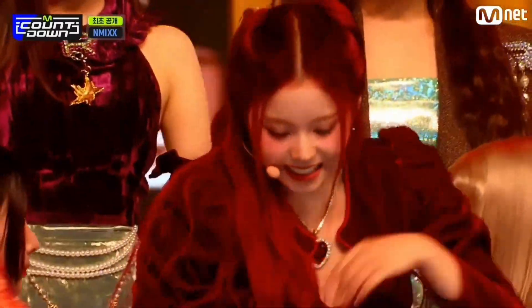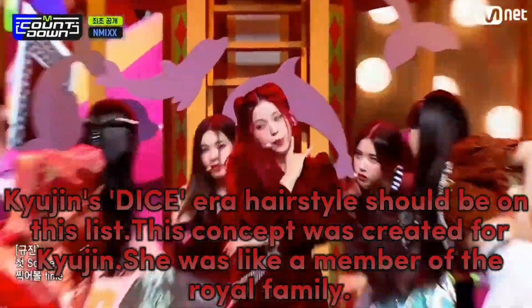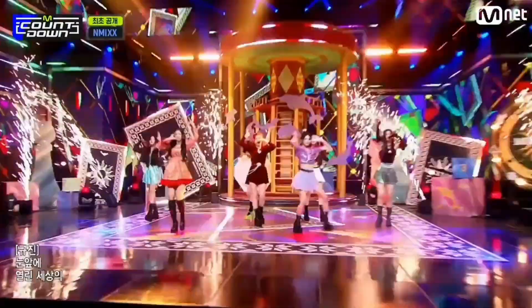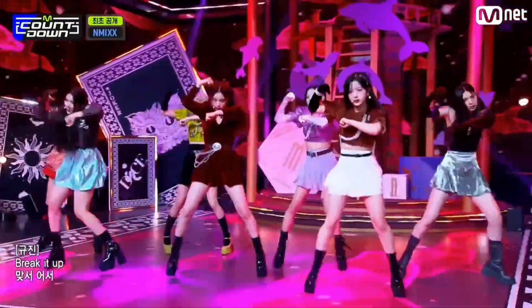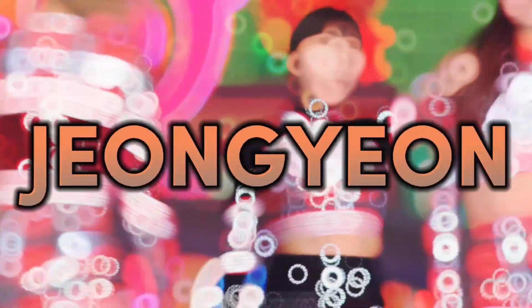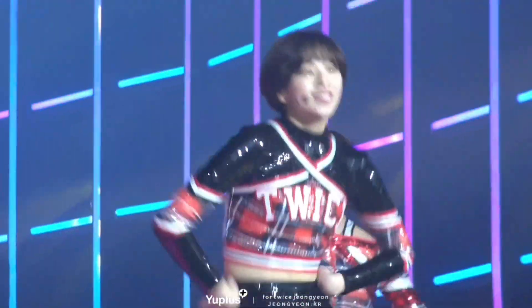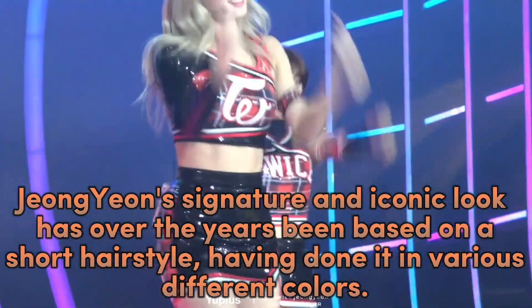Jeongyeon's Dice-era hairstyle should be on this list. This concept was created for Jeongyeon — she was like a member of the royal family, and her hair is reminiscent of the movie Alice in Wonderland. When she debuted with her iconic boyish cut, Jeongyeon's signature and iconic look has over the years been based on a short hairstyle.